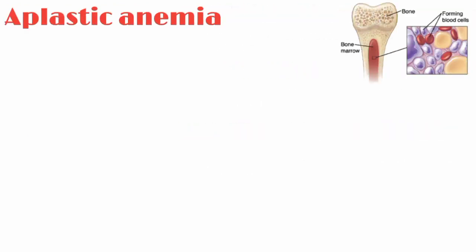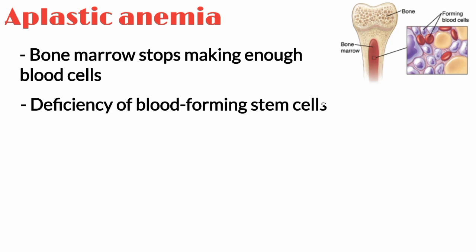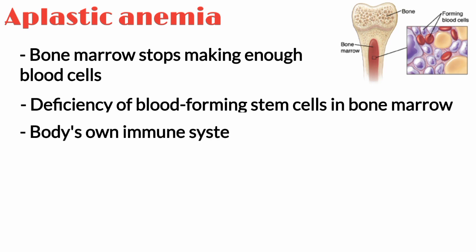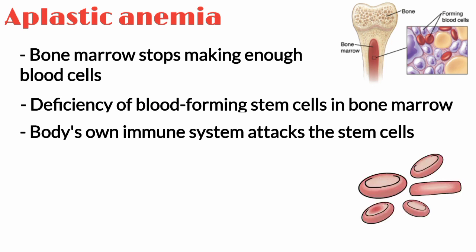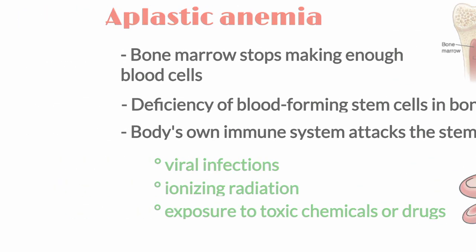Aplastic anemia is a rare bone marrow failure disorder in which the bone marrow stops making enough blood cells. This occurs as a result of destruction or deficiency of blood-forming stem cells in your bone marrow, particularly when the body's own immune system attacks the stem cells. However, the few blood cells that bone marrow does make are normal. Viral infections, ionizing radiation, and exposure to toxic chemicals or drugs can also result in aplastic anemia.